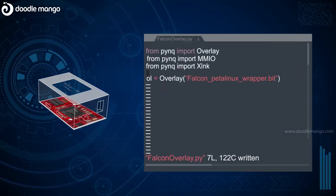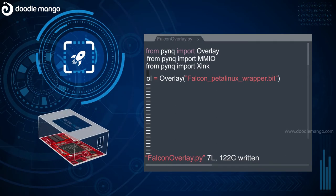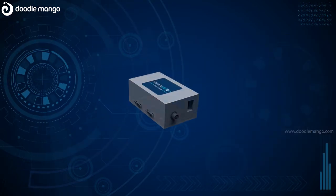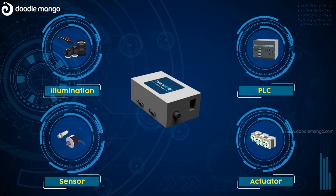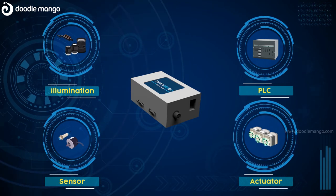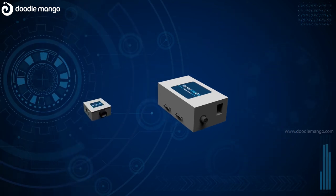Any machine vision integrator can easily take advantage of FPGA hardware acceleration. The Falcon products can handle complete system requirements including sensor, illumination, and actuator controls, reducing the overall system cost.